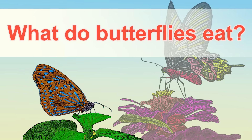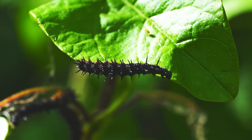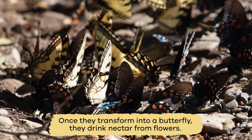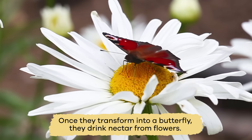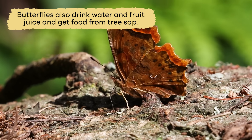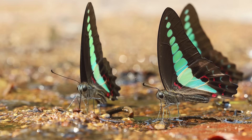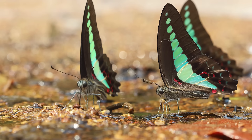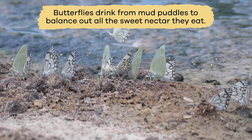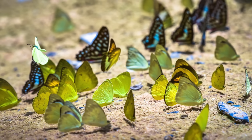What do butterflies eat? Because caterpillars need the correct vitamins and minerals to grow, they only eat leaves from certain kinds of plants. But once they transform into a butterfly, they drink nectar from flowers. Butterflies also drink water and fruit juice and get food from tree sap. They can eat dead and rotting animal matter as well, or other material found in the wild. Finally, butterflies drink from mud puddles to balance out all the sweet nectar they eat. This helps them get the necessary minerals and salt they need to live.